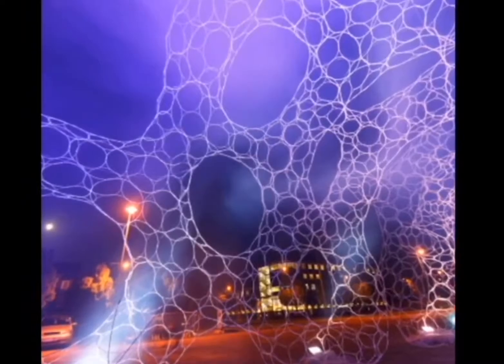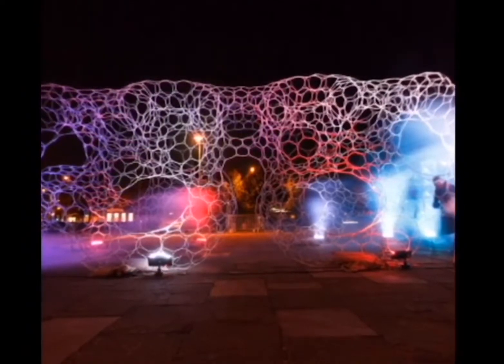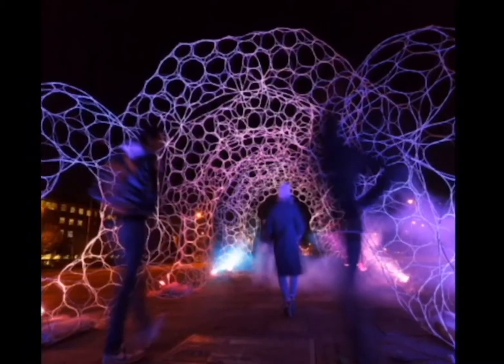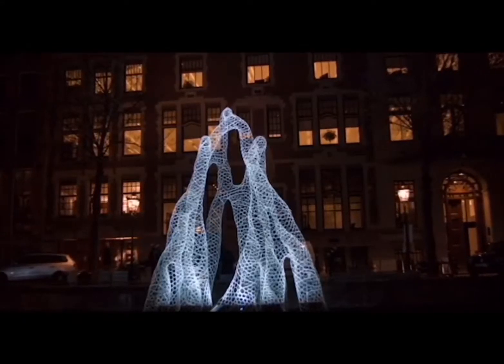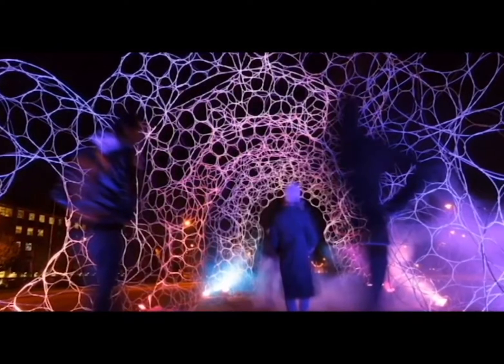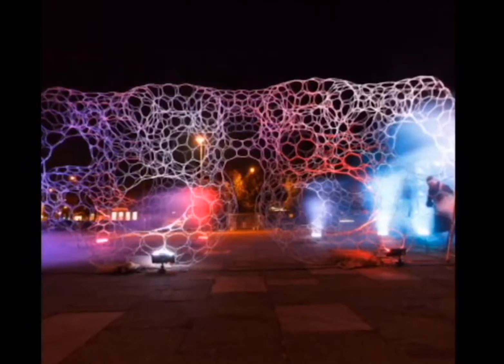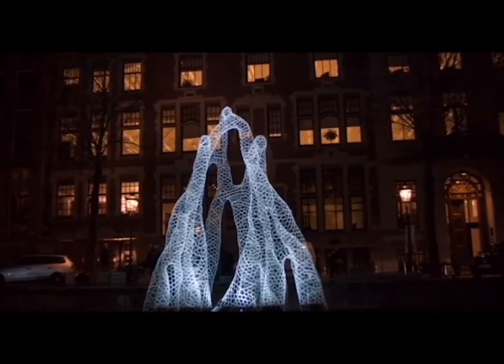Moving on, I started to look at the senses, particularly focused on sight and touch, but still sticking with my theme of prosthetics and robotics. Carrying on from the senses I started to look more in depth at sensory experiences, and I looked at many different artists and came across some lovely pieces of work.